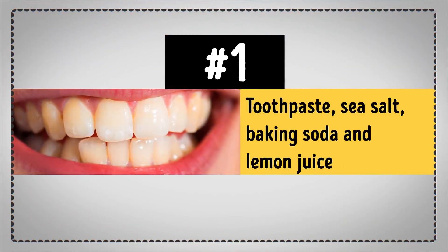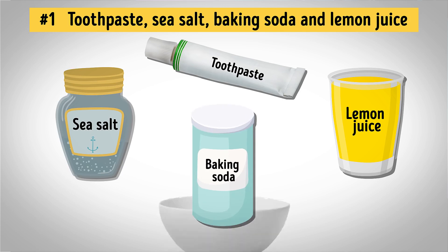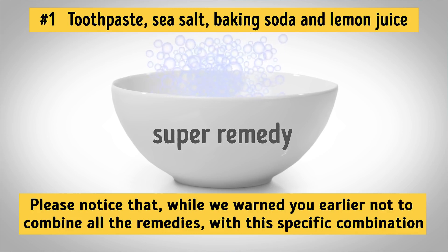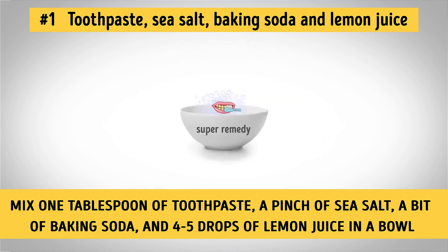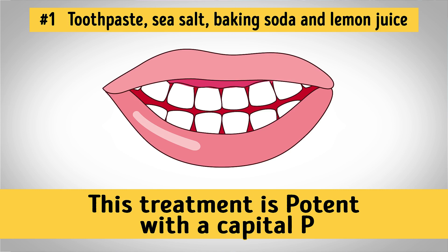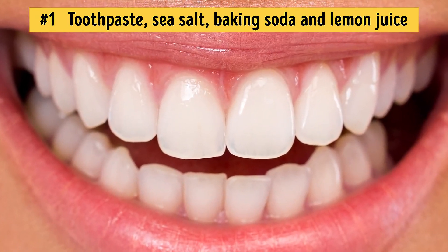Number 1: Toothpaste, Sea Salt, Baking Soda, and Lemon Juice. It's great to use these powerful remedies one by one, but why not combine them all and make one super remedy? Note that while we warned you earlier not to combine all the remedies, with this specific combination you'll be okay if you're careful, because it has a safe enough balance of acidic and alkaline components. Mix one tablespoon of toothpaste, a pinch of sea salt, a bit of baking soda, and four to five drops of lemon juice in a bowl. Brush your teeth with this mixture for four to five minutes — you'll see the difference in just one use. But don't get too excited; this treatment is potent with a capital P. You can use this method only once every two months. The effect will last quite a long time, so don't overdo it and hurt your enamel.